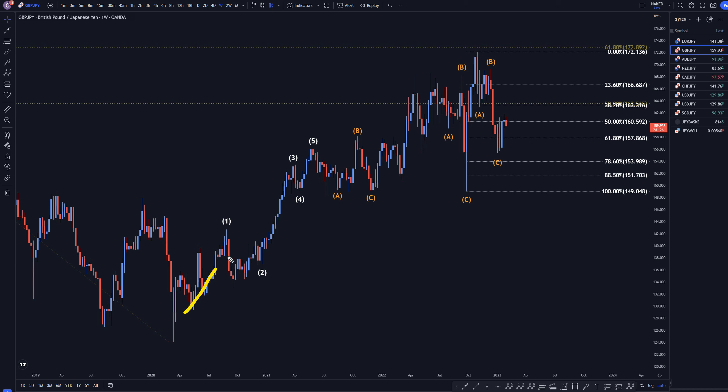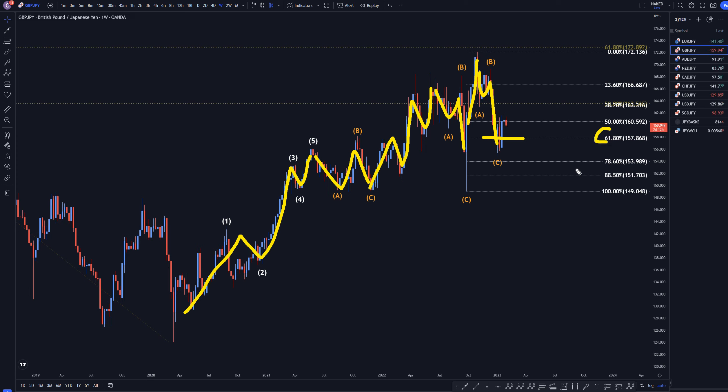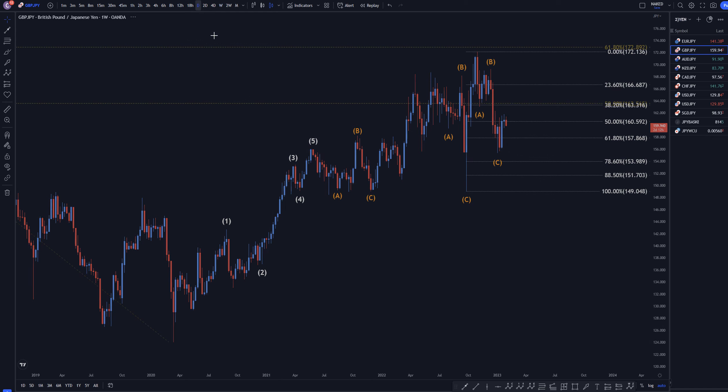Let's head down to the weekly time frame. On the weekly, we can kind of start to see the 1, 2, 3, 4, 5 right there. This looks like an ABC. It does kind of look like a 1, 2, 3, 4, 5 there also, and then another ABC, and another little uptrend, and another ABC down. I think that we may have already ended this ABC right here at the 61.8, and we just can't really prove it yet by seeing a structure break on the shorter time frames, but if that's true, this ABC will cause the continuation of the uptrend.